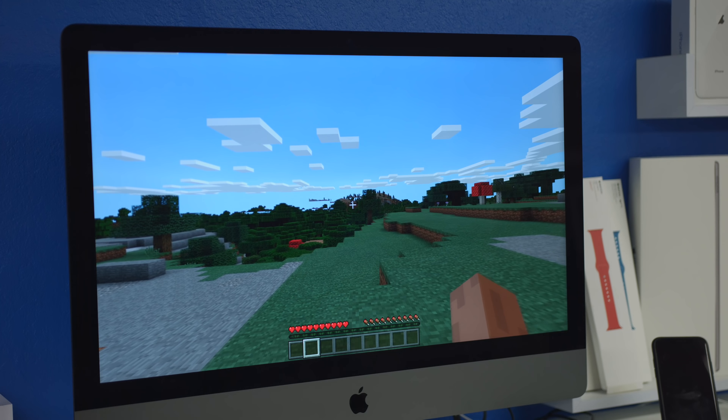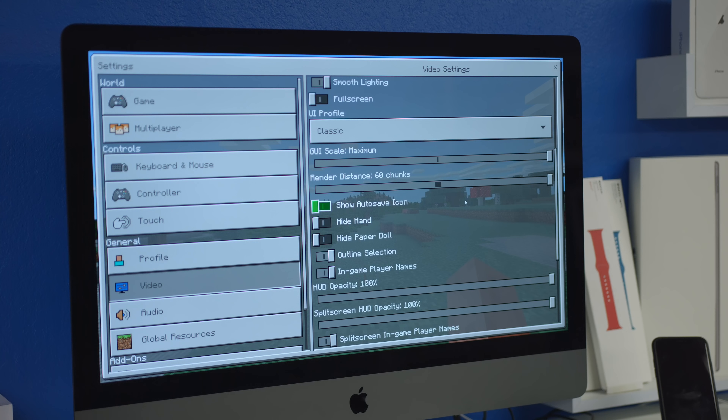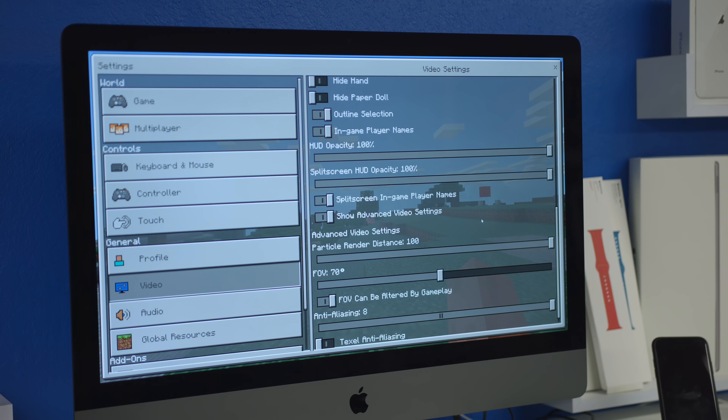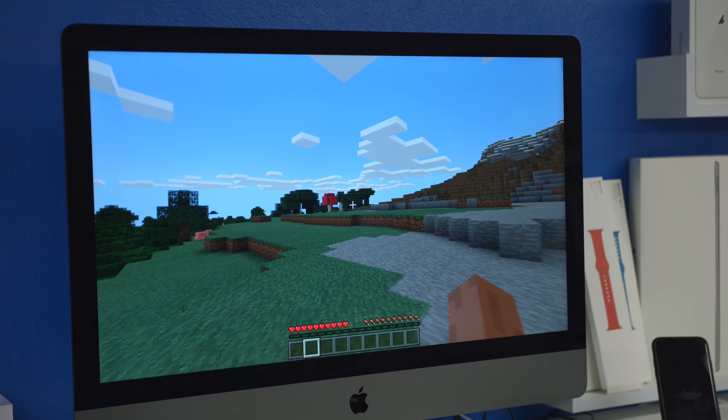With that 5K Retina display you can see every little detail of the game design — it almost makes things look fake. I also tried the Windows 10 edition of Minecraft just because, and found you can load up to 60 chunks away, playing at 5K 60fps, seeing as far as the eye can see in the map with barely any frame drops. I didn't know you could turn video settings up to 60 chunks in Minecraft — that was really impressive.